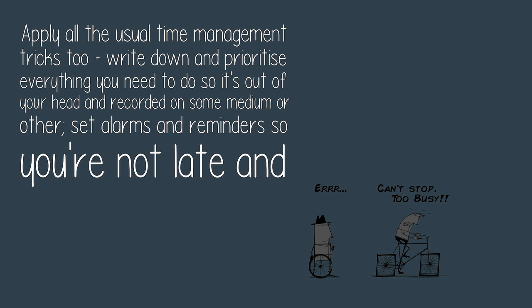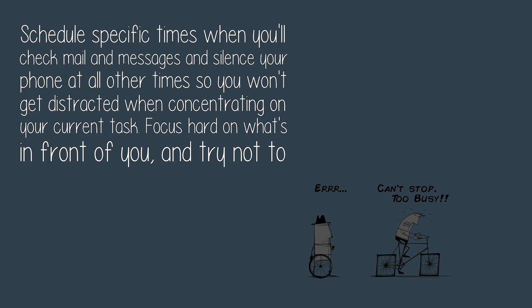Set alarms and reminders so you're not late and don't miss important events. Schedule specific times when you check mail and messages, and silence your phone at all other times so you won't get distracted when concentrating on your current task.